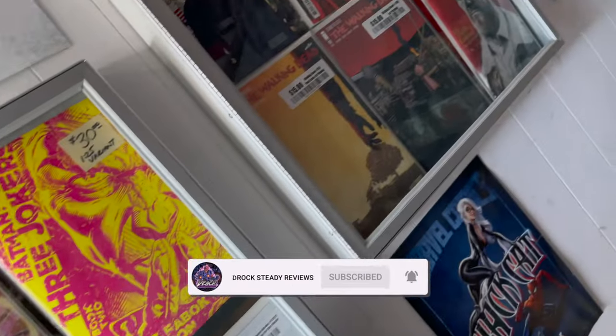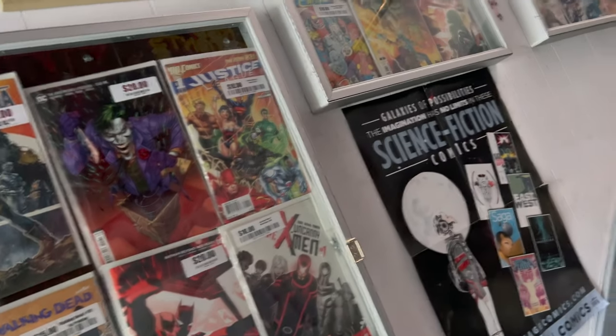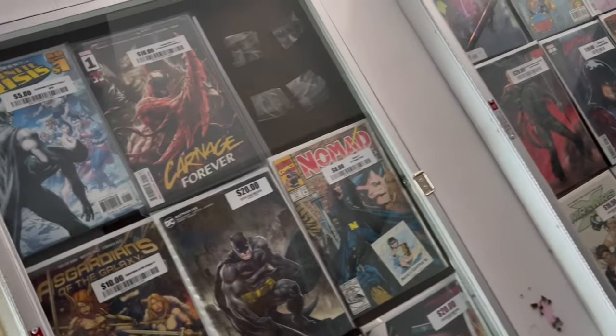Get yourself entered in the giveaway. So this place does have games and stuff downstairs, and the comics are all upstairs. I skipped right over the games because I'm not into all that stuff, like the role-playing stuff, whatever you want to say.